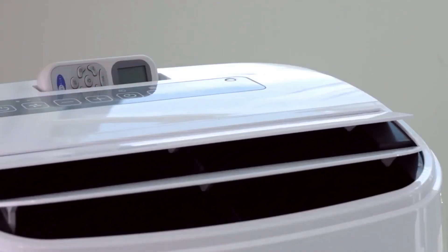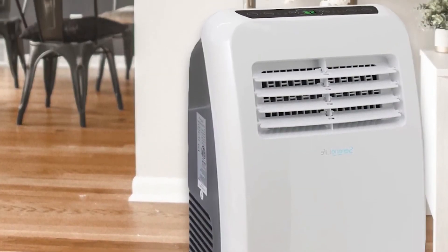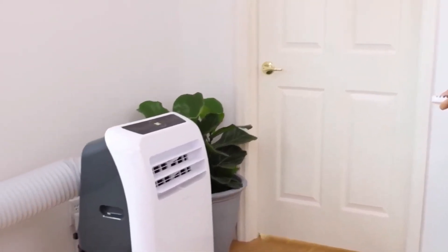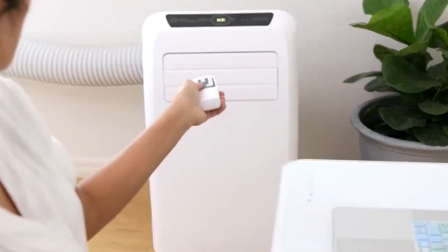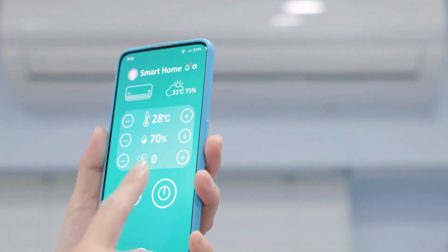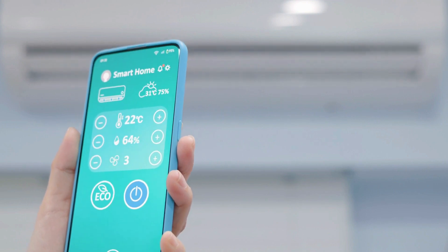The air coming from the unit also came out faster and reached farther than other tested models. Our experts also liked the Wi-Fi connectivity, allowing you to control the unit via a smartphone app. But if you don't feel like downloading the app, it also comes with a remote.